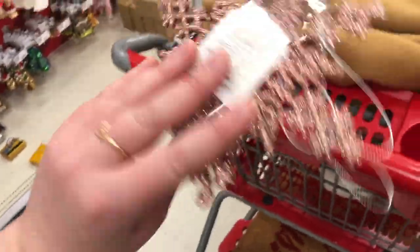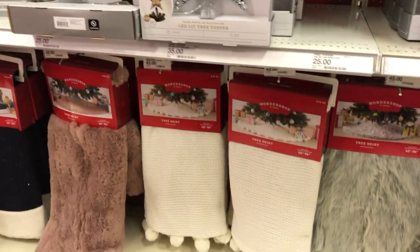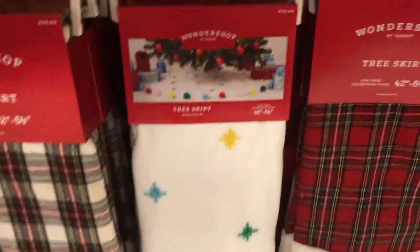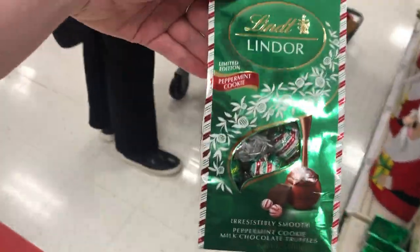Now we're at Target walking into the Christmas section — we're very tired but very excited. How cute are these little pink sparkly snowflakes? These are going to be so cute to hang in my room. There are so many cute tree skirts — I like that one with the little pom-poms. The black and white one is cute too. The fake trees are a little expensive — this white one is $175, which feels like a bit much. Also these peppermint cookie Lindor chocolates are so good.